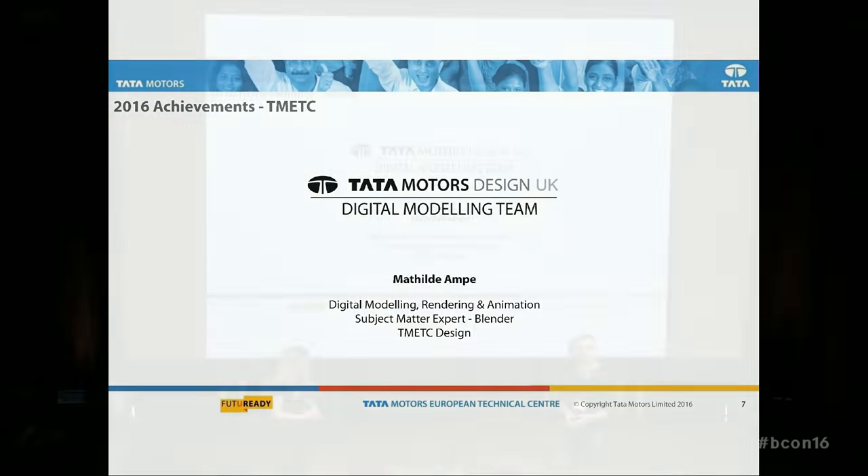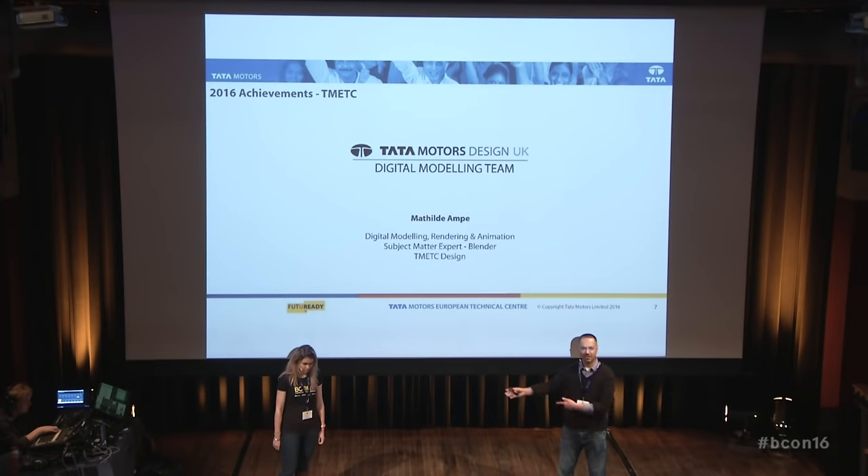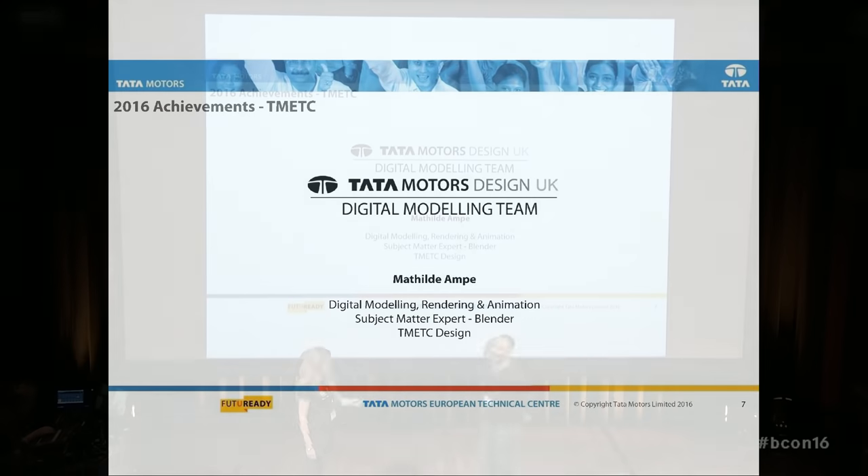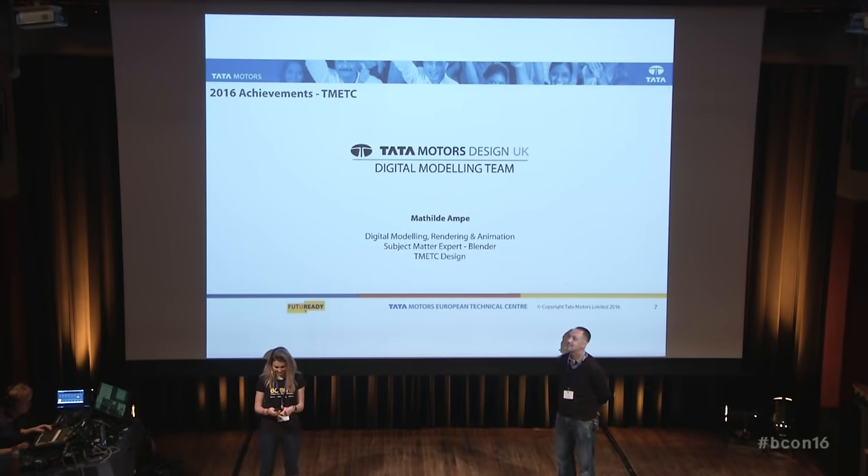So without further ado, this is Mathilde. She's the reason I'm here. Let's talk about Blender. This year I'm going to talk about everything we've done the past year, just going slightly back for everyone who haven't seen the talk or don't remember. I'm going to speak about the process in TMETC and everything we achieved in one year.